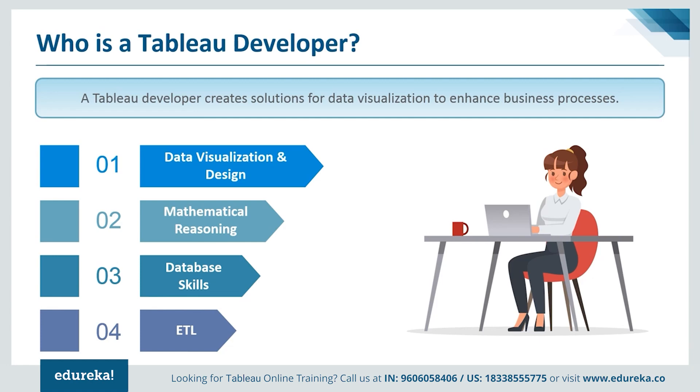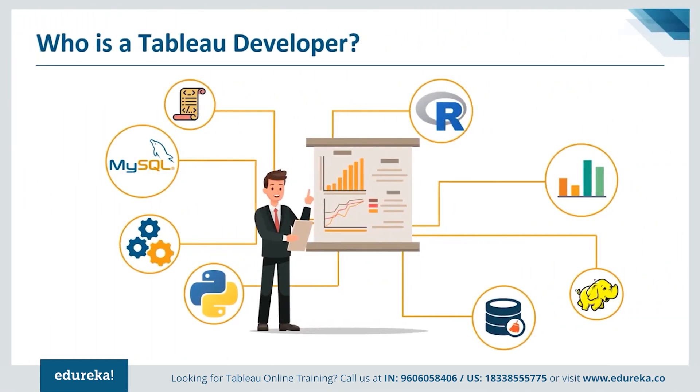Pursuing a career as a Tableau developer can mean many things. First of all, the connectivity options you get. The reason why Tableau stands out amongst all BI tools is the wide range of connectivity options. Tableau can connect to any data you can possibly think about, starting from spreadsheets to databases and even big data. You can access warehouses, cloud applications like Salesforce, and even connect to cloud databases like Amazon Redshift. It has a web data connector used to pull APIs directly from the web in order to connect to any desired data source.